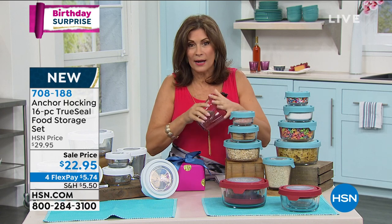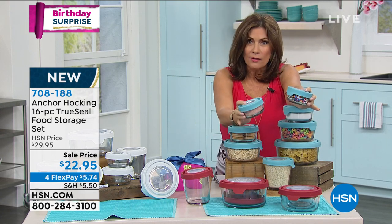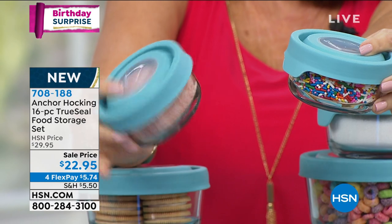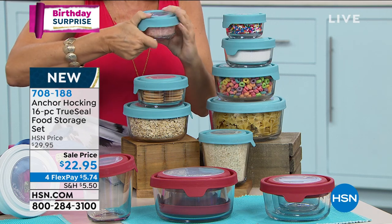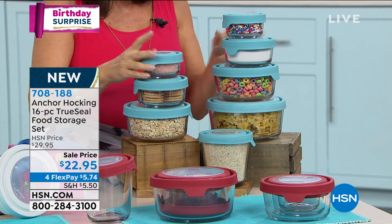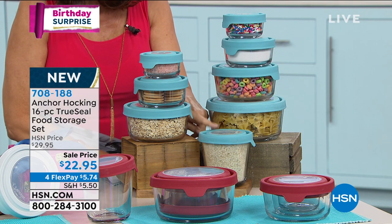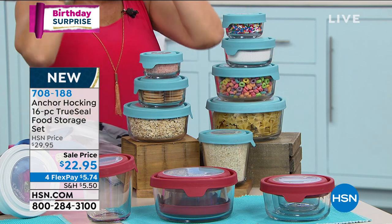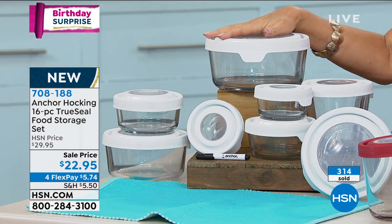At $22.95, here's what you're going to get: two one-cup containers, two two-cup containers, a three-and-a-half cup cone-shaped piece brand new, a four cup, and the great big seven cup. All available in blue, red, and white. It's selling the fastest right now — we've sold already 700 of these in the first airing. Under three dollars each — that's a crazy value for this kind of quality.